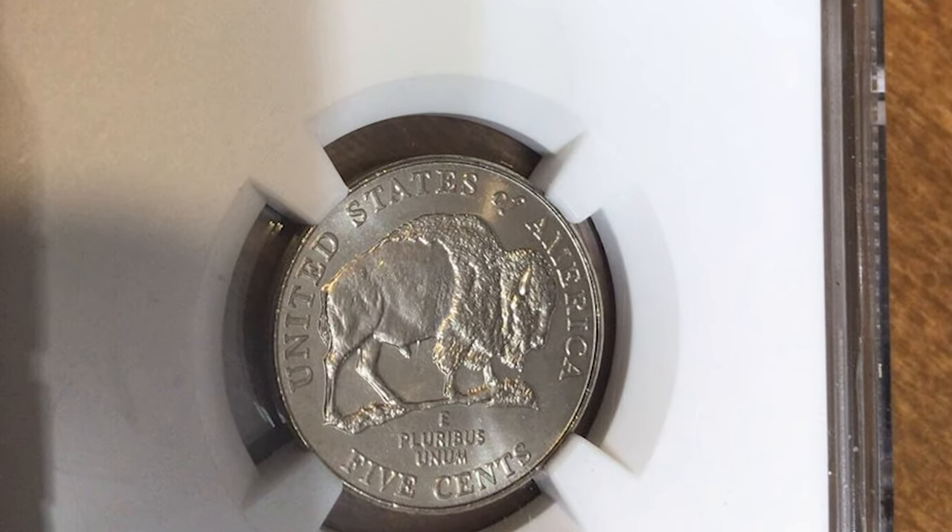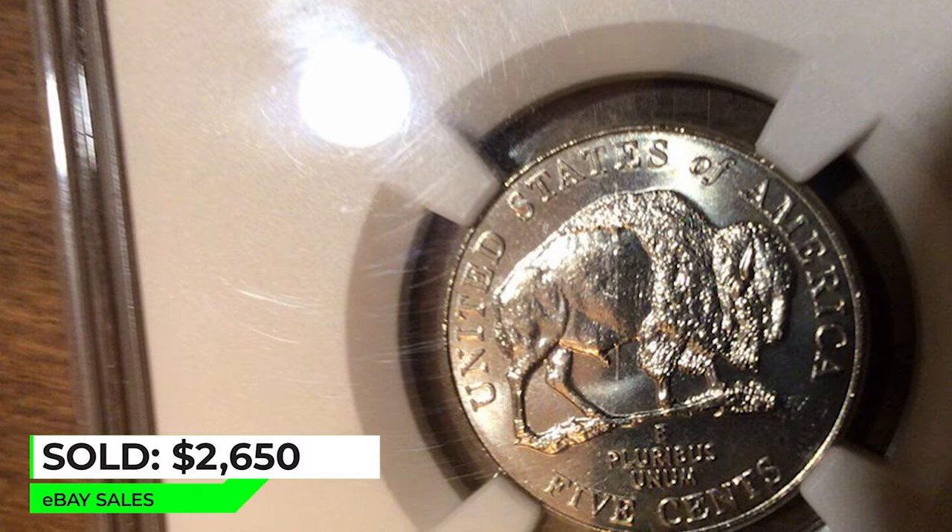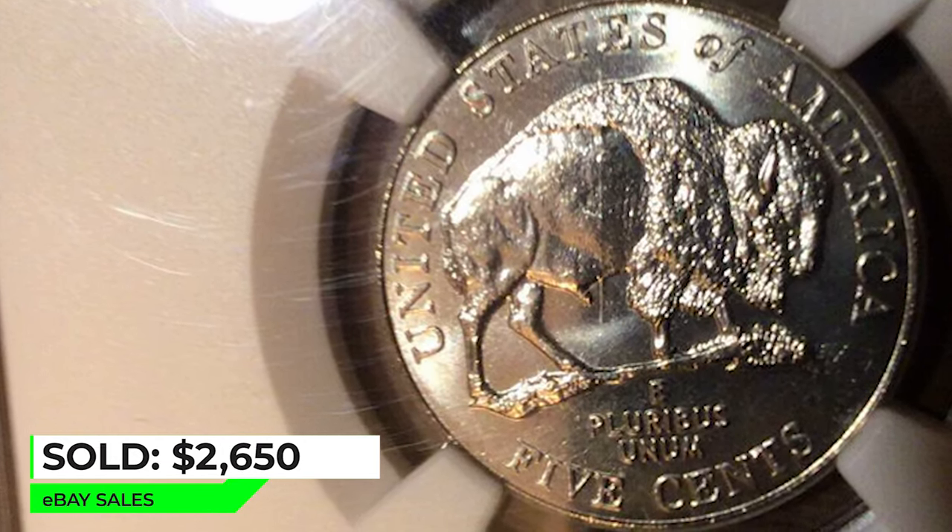But the most valuable Speared Bison was sold on eBay. This gem inside an NGC holder ended up selling for $2,650 in 2021.